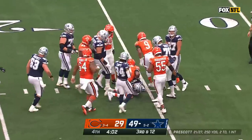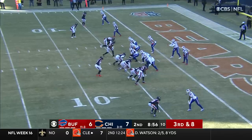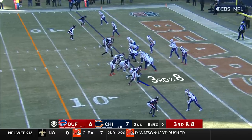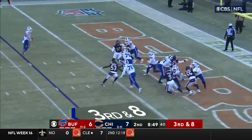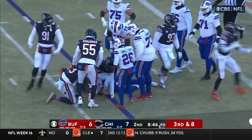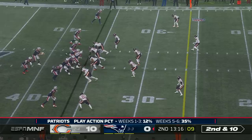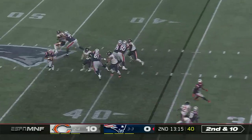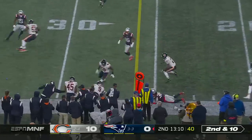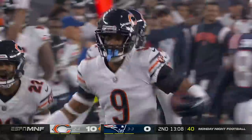Jaquan Brisker comes leaping in on Dak Prescott — he gets the sack, that'll bring up fourth down. He looks left, going to run it out and get creamed near the four-yard line. Here's one floated for Smith and it's picked — Brisker the rookie, that's his first.